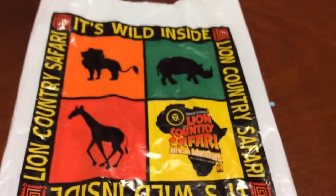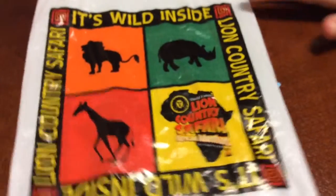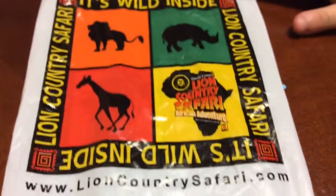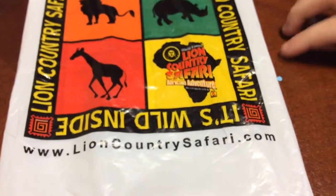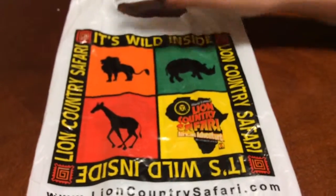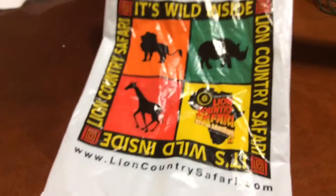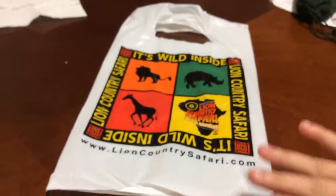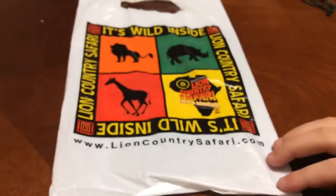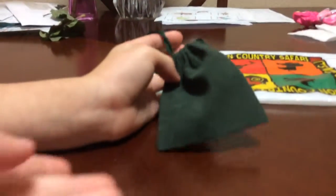Hi guys, this is Amanda and this is Grace, and today we went to Lion Country Safari in Palm Beach. We couldn't do the video because the camera didn't have it, so we had to leave it. We got something in the gift shop, so let's see what we got. Grace got a bag and there's things inside, right?